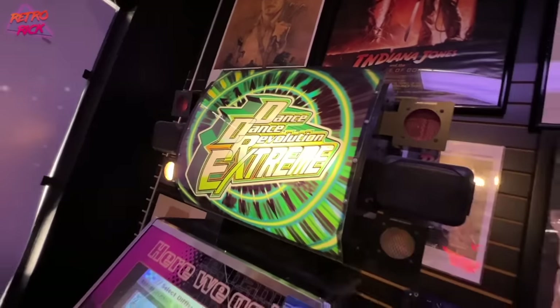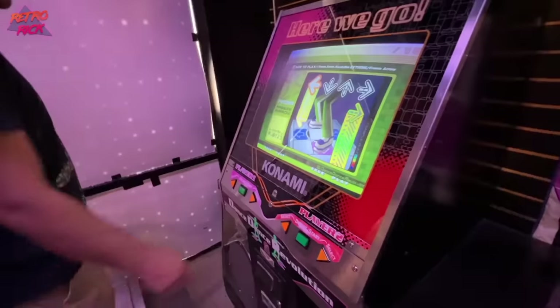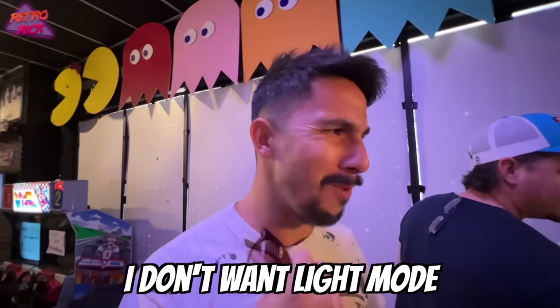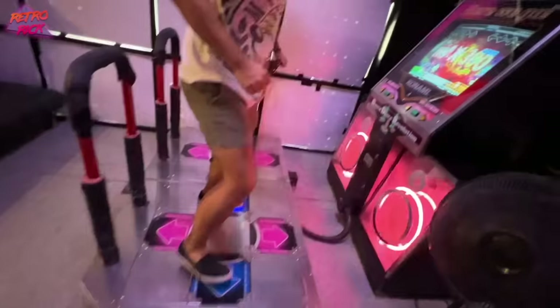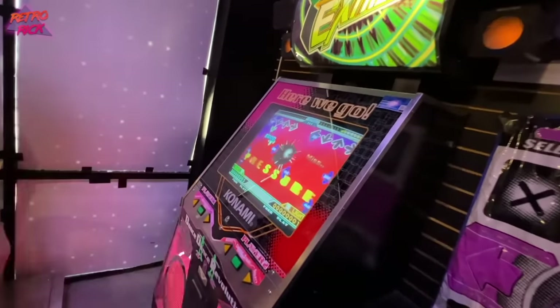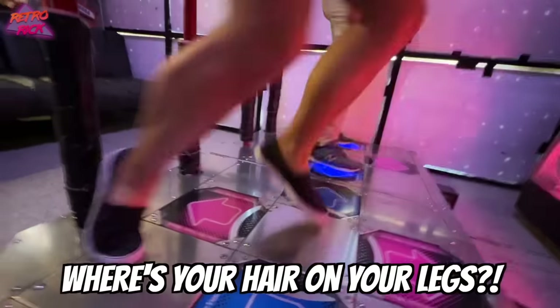Riff has never played DDR ever. Oh, the stretch. I did it — I did light mode. I don't care, I don't want light mode. Not bad, not bad bro.